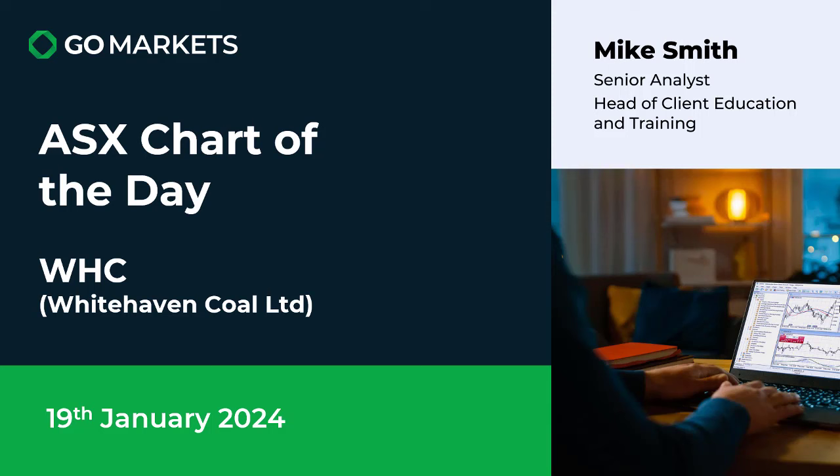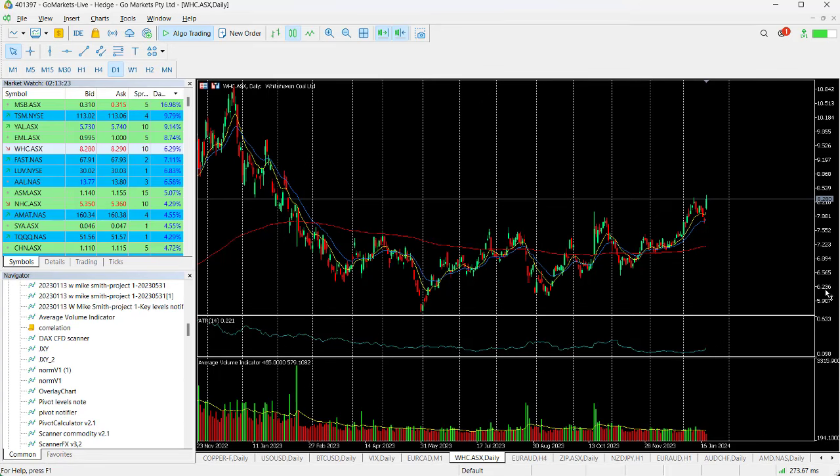Welcome to your ASX chart of the day for today the 19th of January. Today we're having a look at Whitehaven Coal Ltd, and coal stocks are having a good day today. The ticker for this stock is WHC. Let's have a look at the price action today.